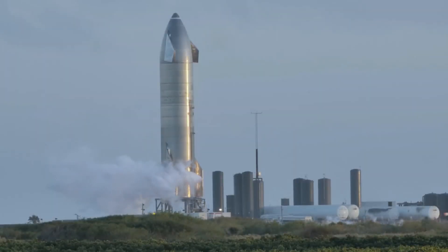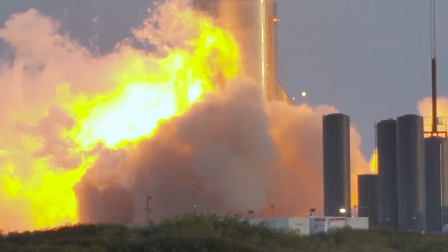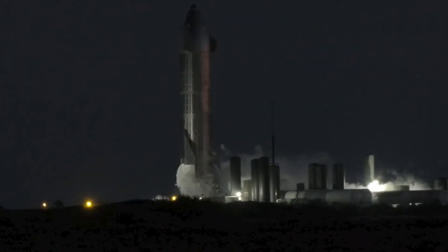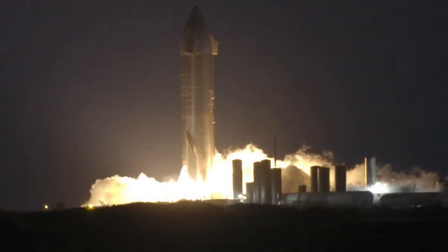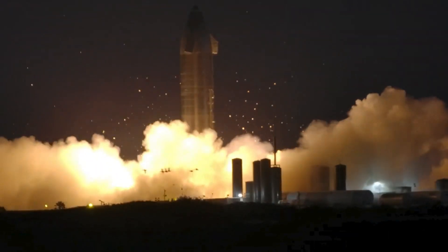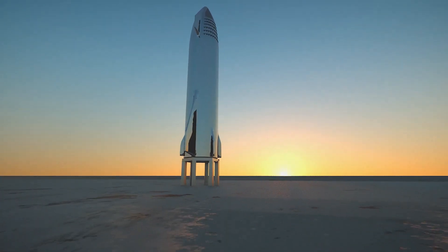Back in October, SpaceX lit up the three Raptor engines on its SN8 Starship prototype in a brief static test at the company's facility in South Texas. Static fires are tests where the engines of a rocket are ignited while the launch vehicle is still attached to the ground. These tests are usually one of the last pre-launch tests done on a rocket. After the test, the spaceship was finally ready for launch.